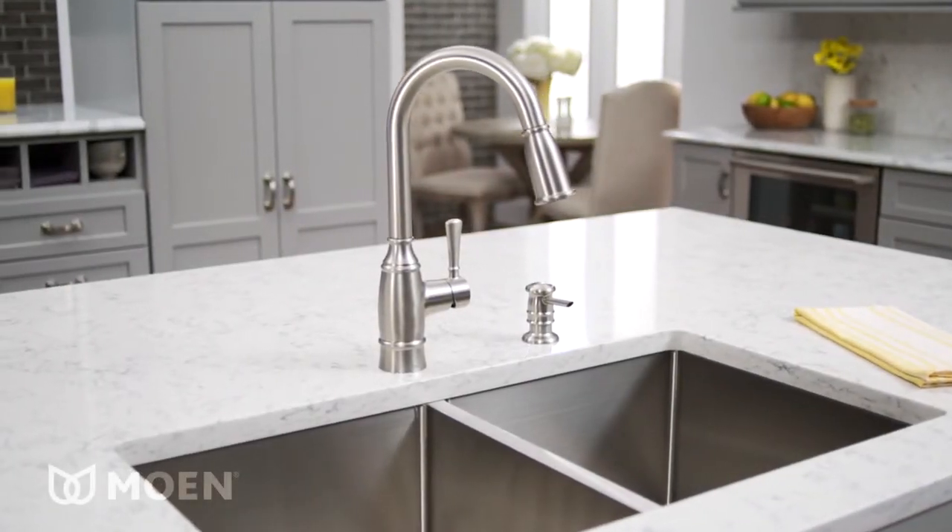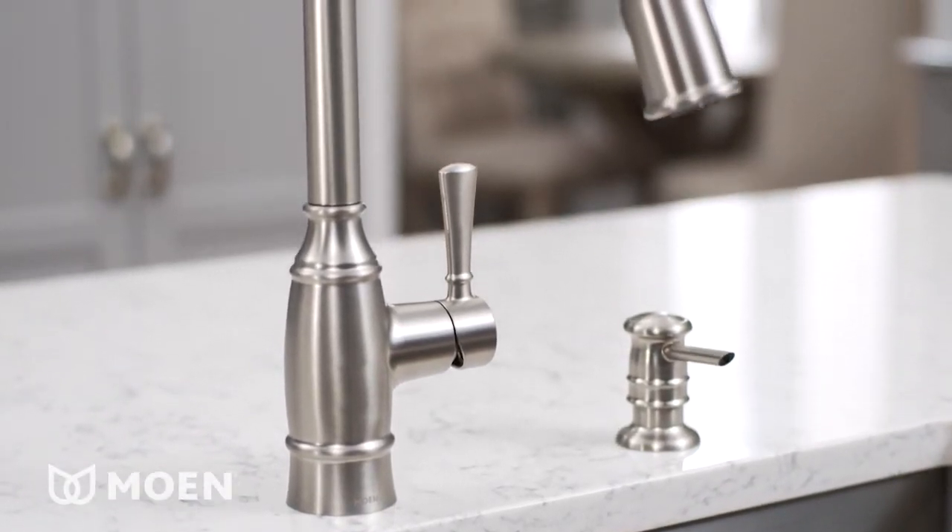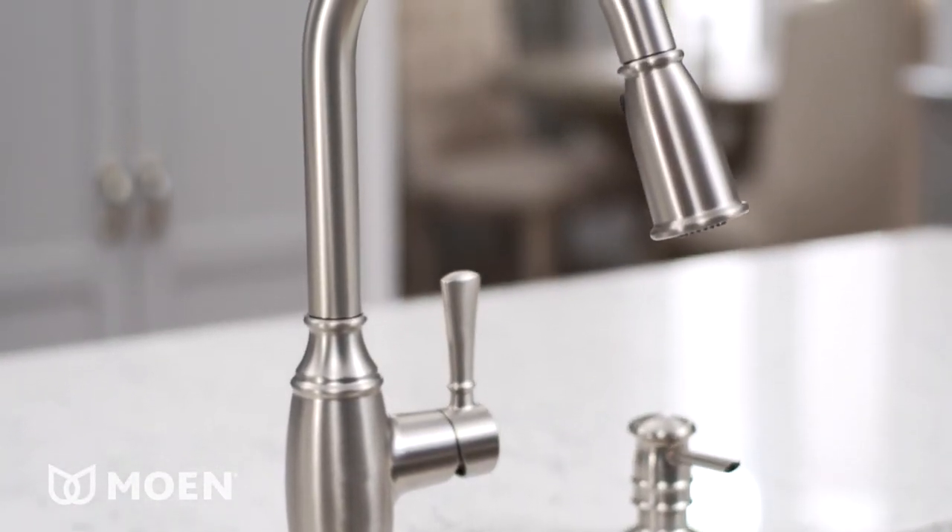With Moen's Noelle Kitchen Faucet, it's all in the details. From the accent rings to the unique one-handle lever, Noelle combines modern style with traditional design.